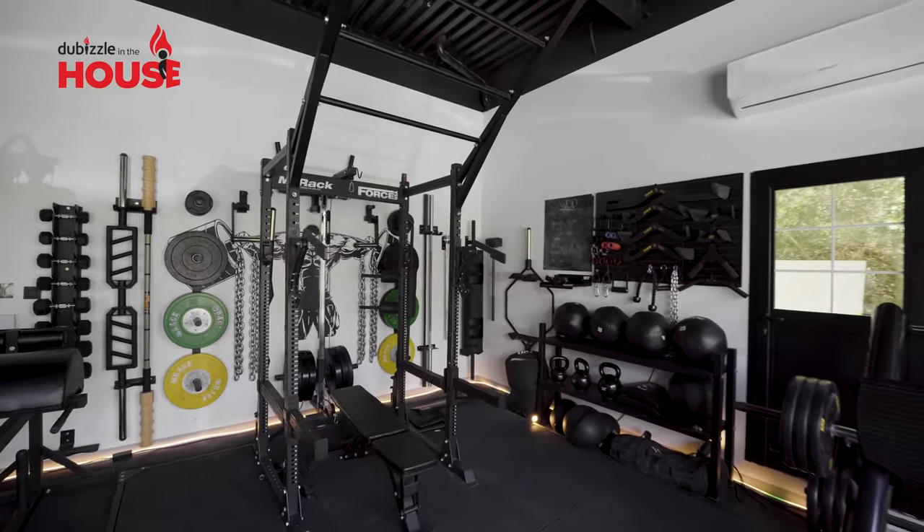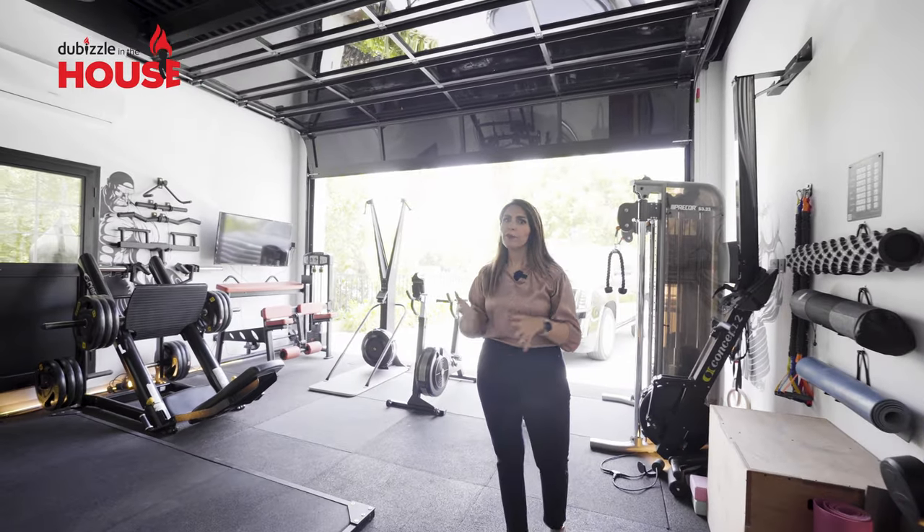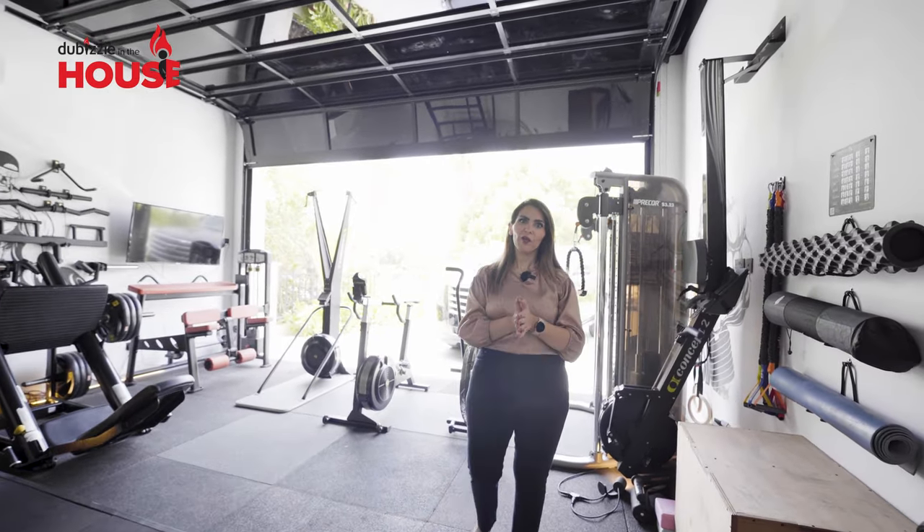This house gives you the full entertainment experience. You can have your own sauna, your own gym, your own pool, and your own cinema — all at the comfort of your home.